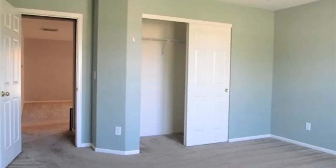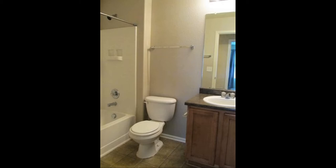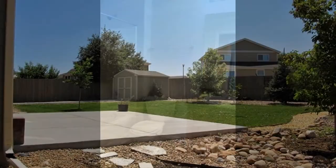It also features a two-car garage, central air conditioning, and a sprinkler system. This home is conveniently close to Lock Bowie Elementary School, Highway 76, and only 15 minutes away from Brighton.